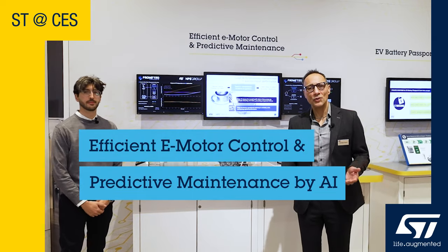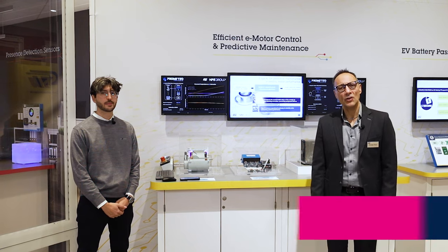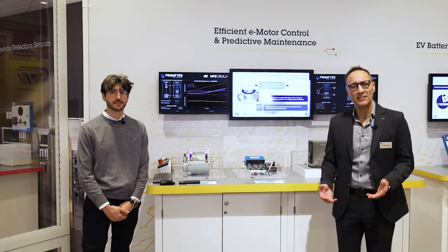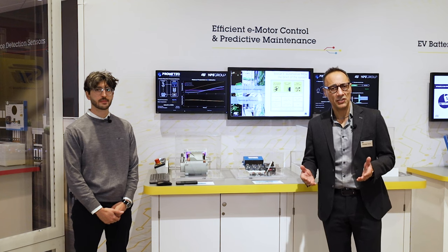Hello everyone and welcome to CES Las Vegas. I'm Giuseppe Russo, an application manager for automotive microcontrollers at ST. Here we are presenting a demo that makes use of the latest ST EJI tool technology, supporting now the Stellar E microcontroller, part of the Stellar family but dedicated to electrification.